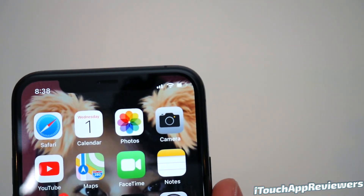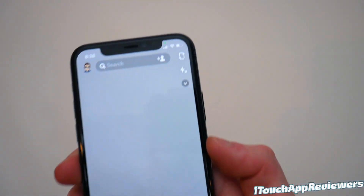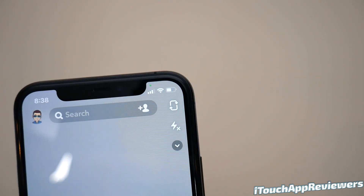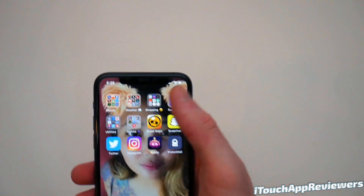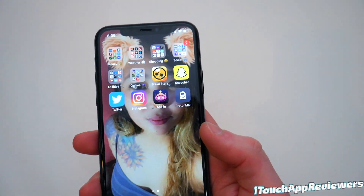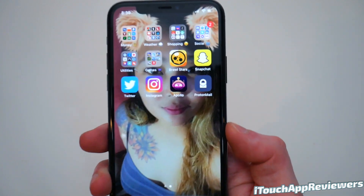For example, up at the top here, if I were to enter Snapchat, you guys can see right now there's a green LED — a little dot indicating that some application is using my camera. And if I swipe down here, you guys can see it's Snapchat. But if I leave this app and swipe it down again, it's going to say 'Snapchat recently,' so that lets me know that Snapchat was using my camera. If there's some sketchy app on your phone that's using it, you'll now be able to find out.